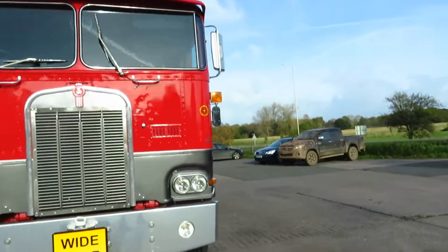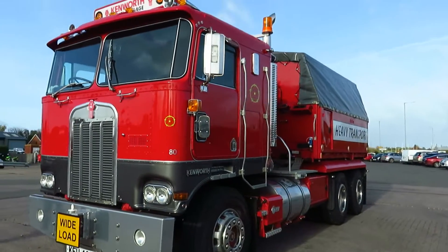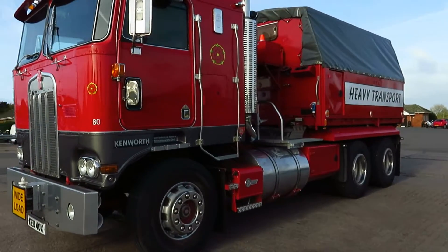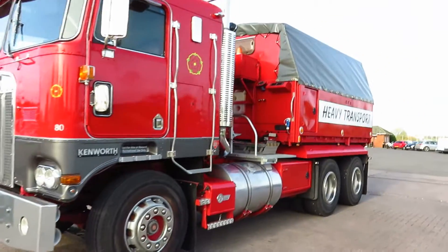A quick look at this Kenworth that we just saw coming in a couple of minutes ago. Massive, this thing — it sounded really good. Wow, I really like that.